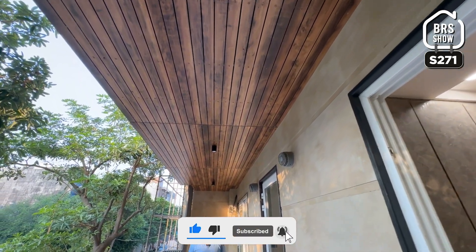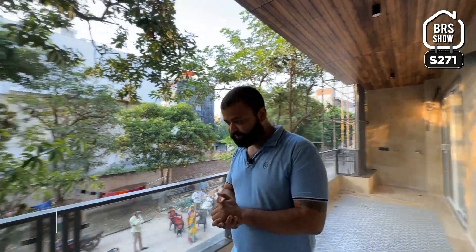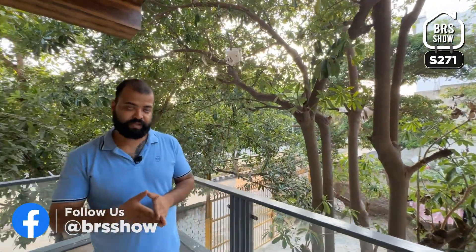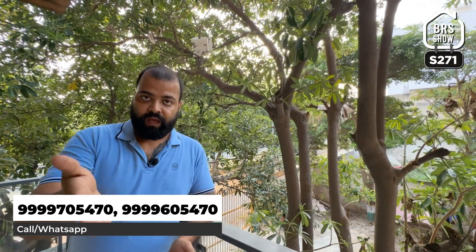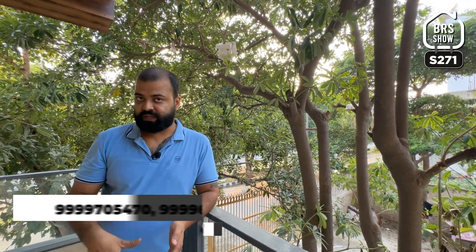So this was the property — a 4BHK L-corner property in a gated location. The property code is mentioned here; you can visit this property as limited units are available. It is DDA approved so you will get a loan. It is a well-known builder, so construction quality will be good. Even after purchasing, after-sale service will be good.